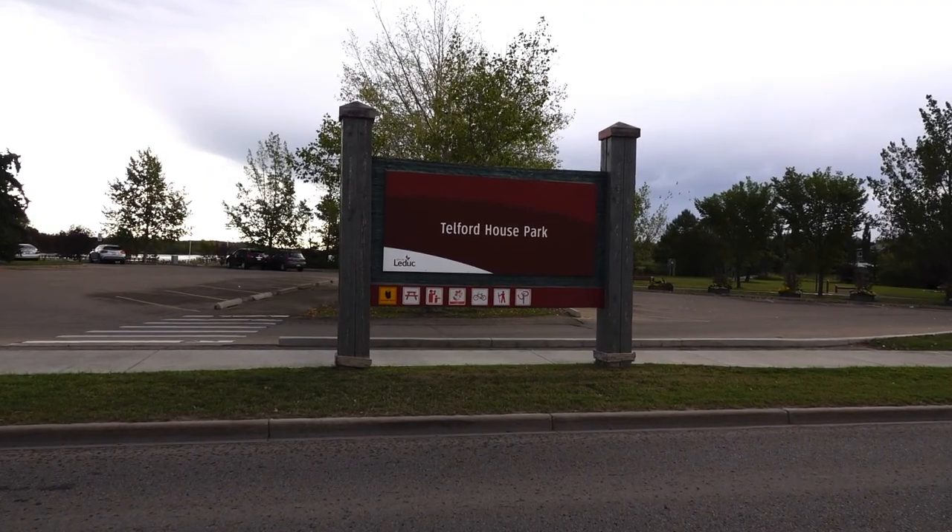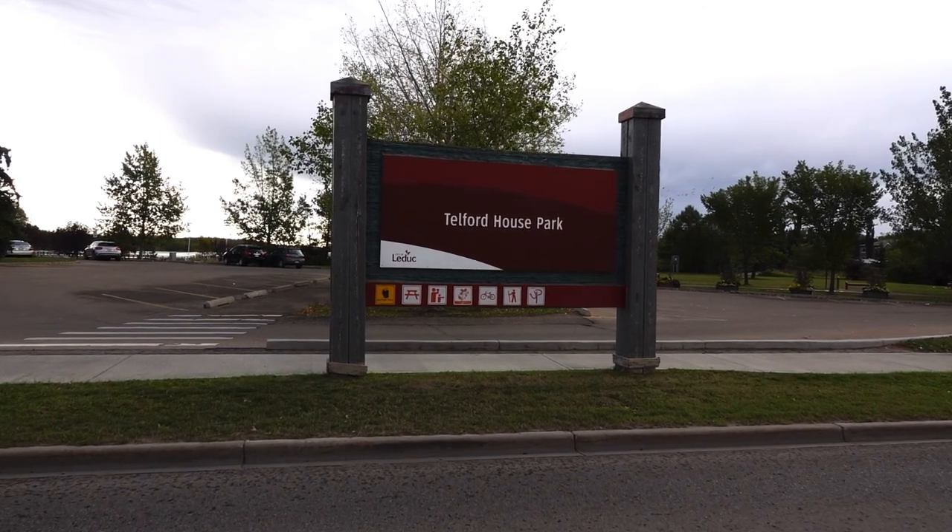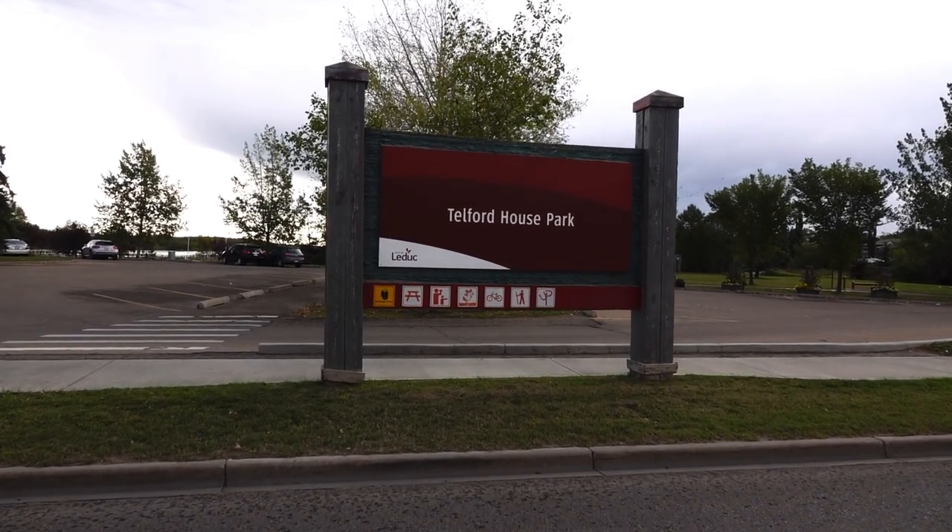Welcome back to Alberta Bound. Today I'm at Telford House Park, located on the east side of LaDuke, Alberta. This park offers visitors much to see and do.